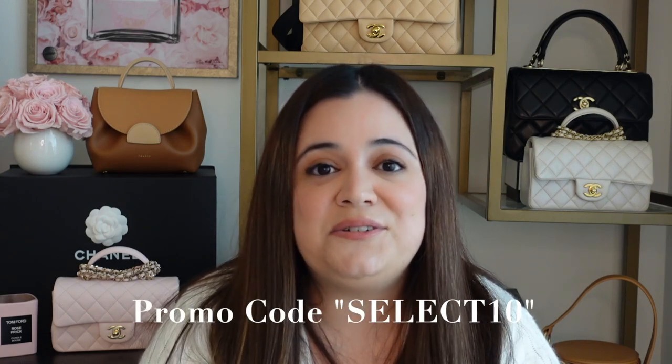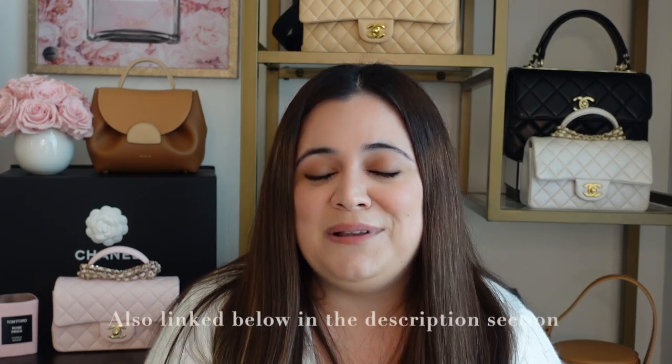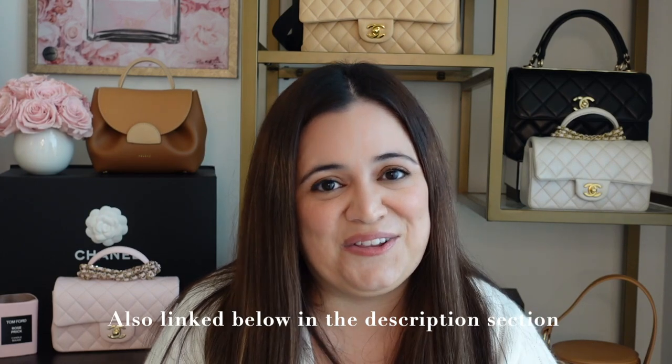Before we get started, I just wanted to share that Fashion File right now is having a 10% off sale on select items. I'll link that down below in the description box so you can see exactly what the sale is and the promo code, which is SELECT10. I also wanted to remind you that I'm having a giveaway right now — I'll link the video above with all the details. I will be giving away a Ballerina Chanel compact mirror in a beautiful light pink that sold out instantly, was restocked, and sold out again really fast. If you're interested in possibly winning this mirror, please check out that video for all the rules.